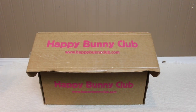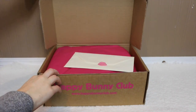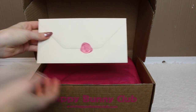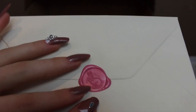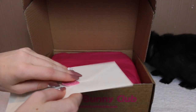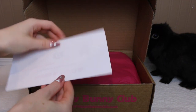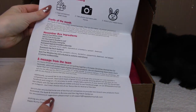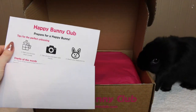Here is the box — it's actually really adorable. I love the pink writing with their website and the Happy Bunny Club name. When you first open the box there is a really awesome letter with a rabbit seal — like a little stamp with a rabbit on it, very pretty. Inside the letter it explains all the items in the box and lists the ingredients, which is really awesome. And there's Lola chewing on the box!